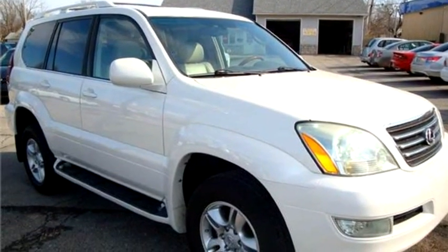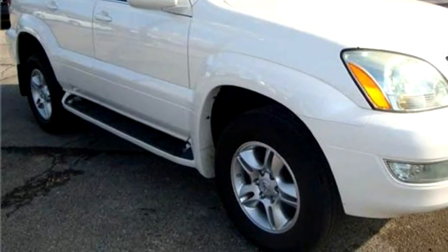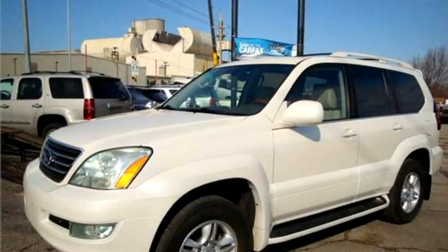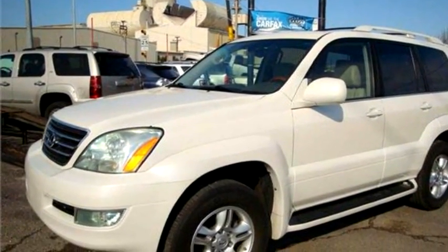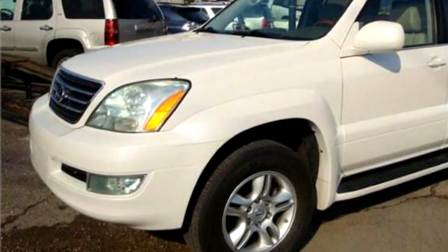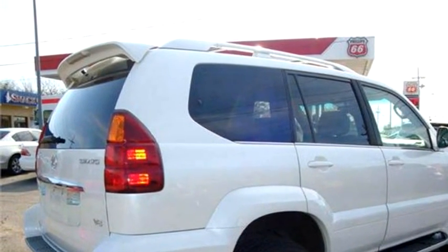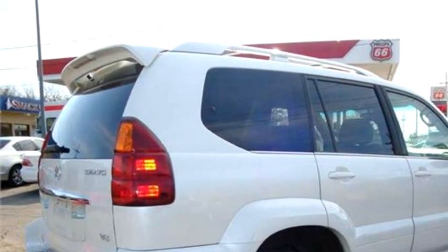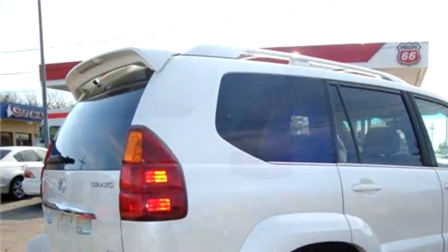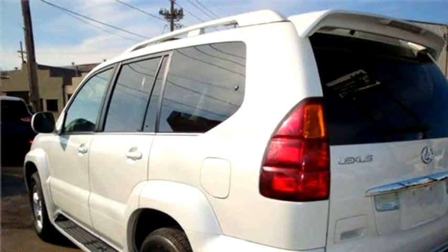Bishops Corner Auto Sales proudly presents this 2006 Lexus GX 470 base four-wheel drive SUV. Transmission is automatic 5-speed. Exterior color is white, interior color is tan. It has a V8 cylinder engine.